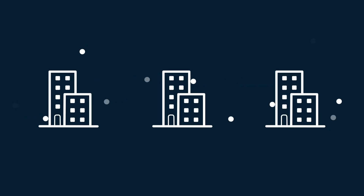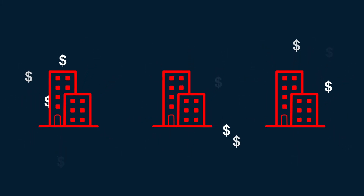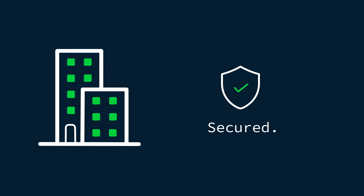Every 11 seconds a business is attacked by ransomware. These attacks wreak havoc and lead to billions of dollars in losses every year. In today's day and age, protecting your business data from ransomware and other threats is more important than ever.